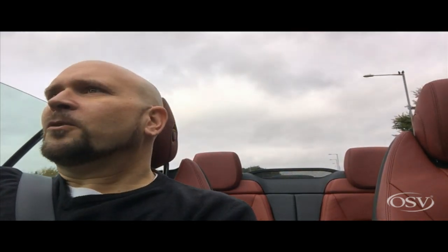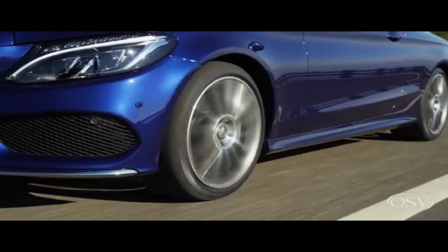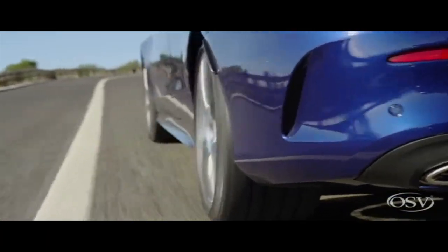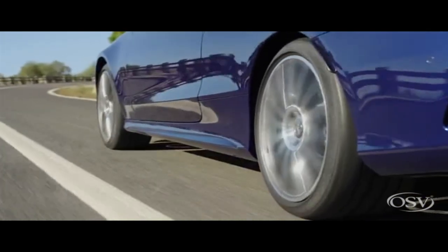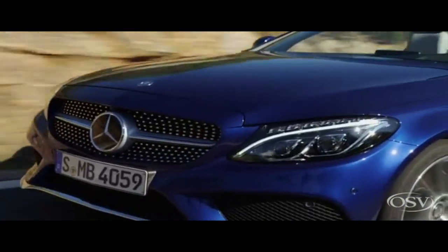Of course you have to remember that when the roof is down, things get slightly less economical because of drag. The wind's coming into the car and the car's fighting against all that air, so it'll be using a little bit more fuel. It has understandably won over quite a few fans since the latest generation was released, and now Mercedes has chopped the roof off to convert the popular cruiser into something more special.